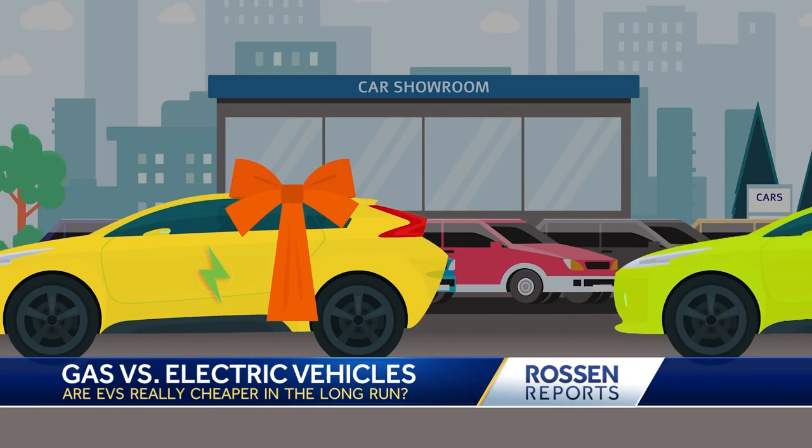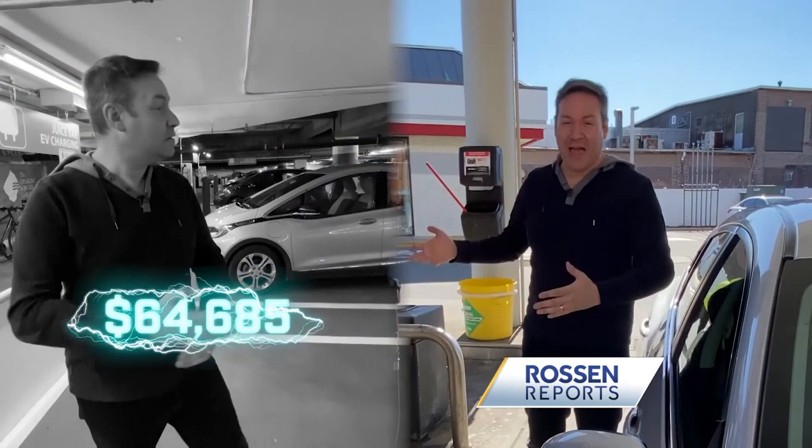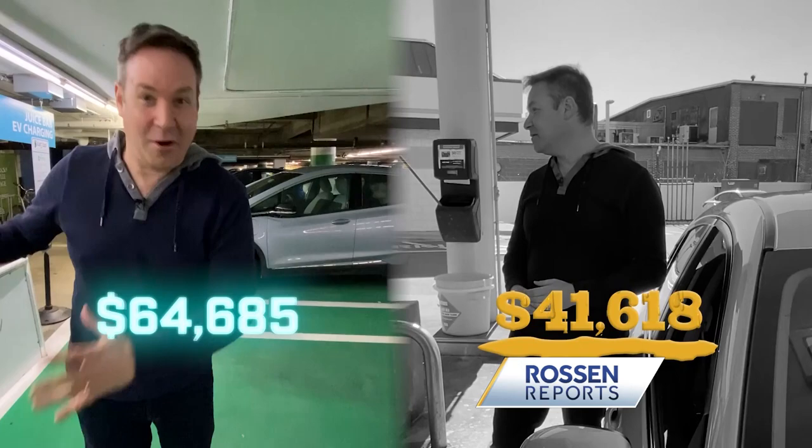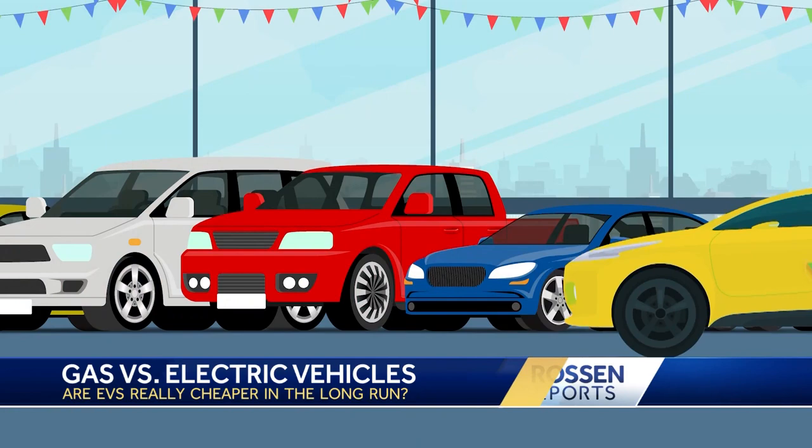Let's talk about the average cost of buying an electric vehicle versus a gas powered one. According to Kelley Blue Book, the average price of an electric vehicle is $64,685. That's pretty expensive. The average price of a comparable full-size gas powered car is just $41,618. So you're going to pay more up front for an electric vehicle — about $23,000 more. The upfront cost of owning an electric vehicle is higher.